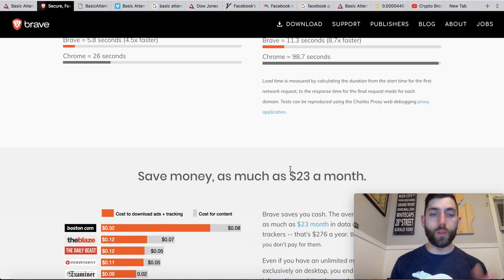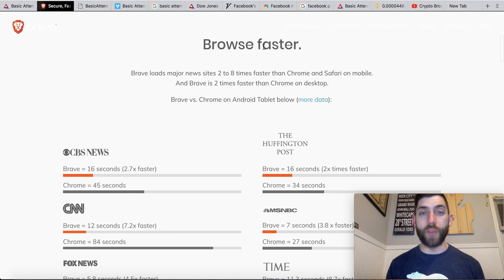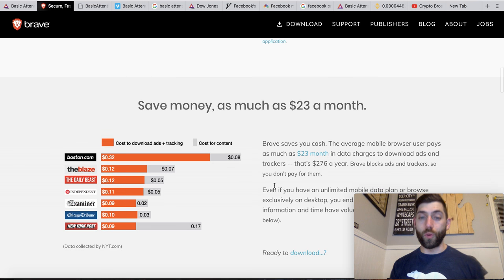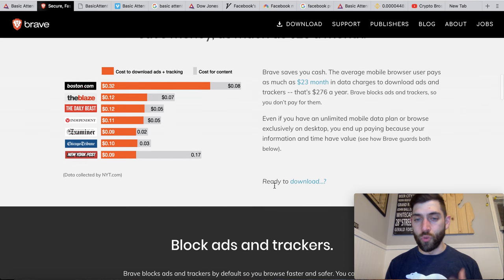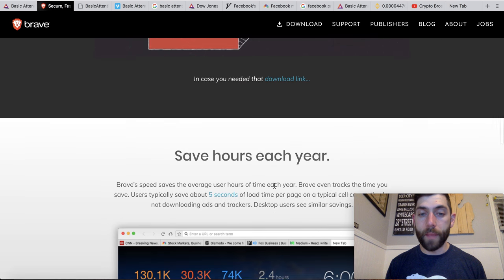So why did I download this browser? Their big push is: A, you can browse faster, and B, it saves money and time over the course of the month. But that wasn't the thing that drew me in. Really why I'm so bullish on this browser in particular is because one, we are blocking advertisements that we don't want to see, and two, we are blocking trackers from getting our data.